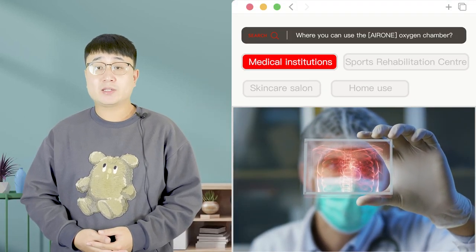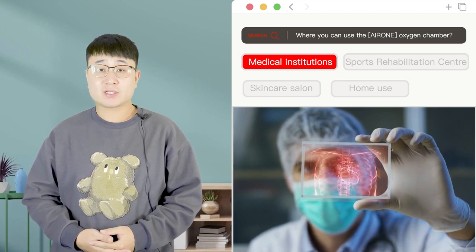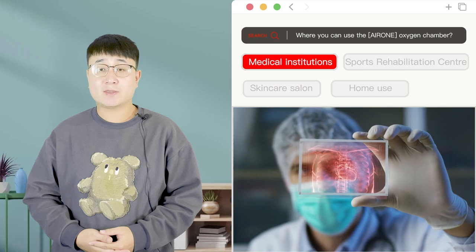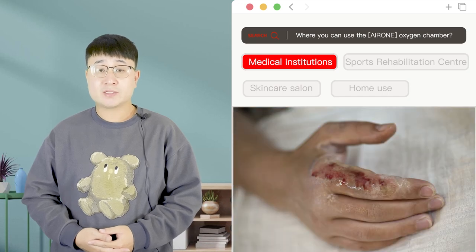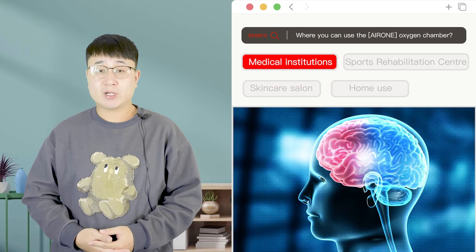Hyperbaric Oxygen Chamber is widely used in the medical field. It can be used to help doctors assist patients in the treatment of burns, trauma, chronic wounds, stroke, brain injury, and autism.